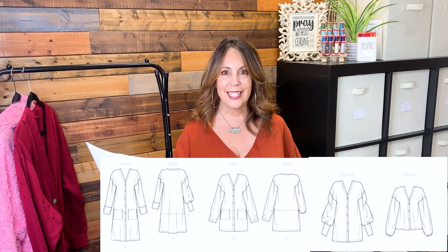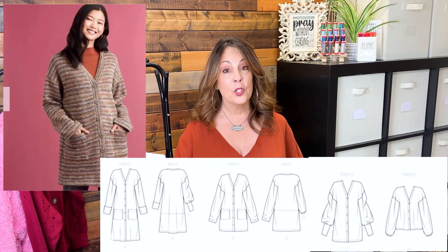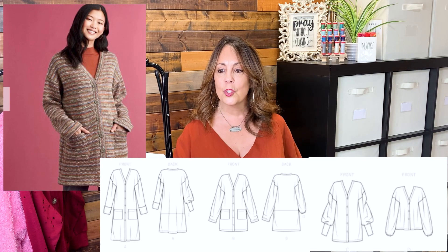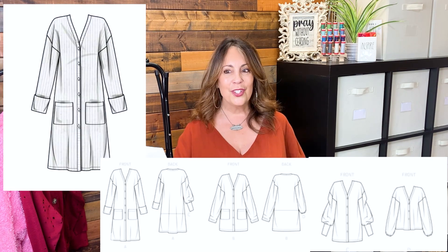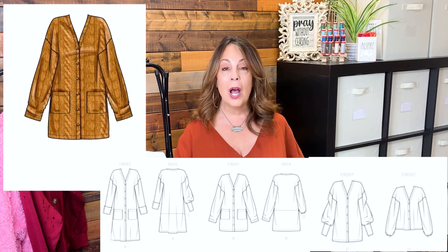Simplicity 9373. This comes in sizes XXS to XXL, a bust 30 to 52 inches. This is an oversized cardigan with front and back bands with the option for patch pockets. There are four sleeve variations and length options to choose from. Fabric suggestions are double knit, interlock, ITY, jersey, bamboo knit, ponte, rib knit, and sweater knit.